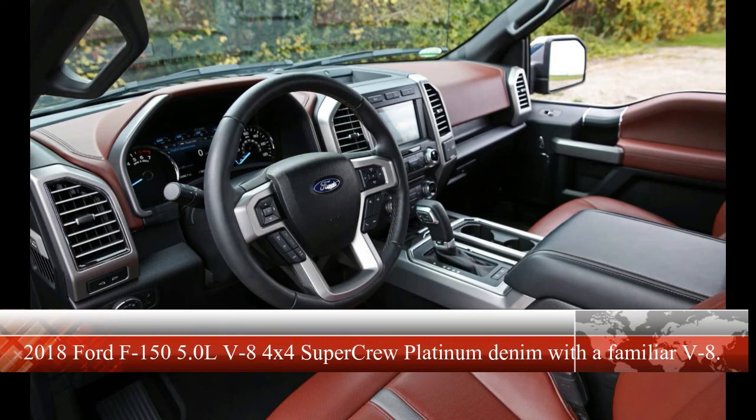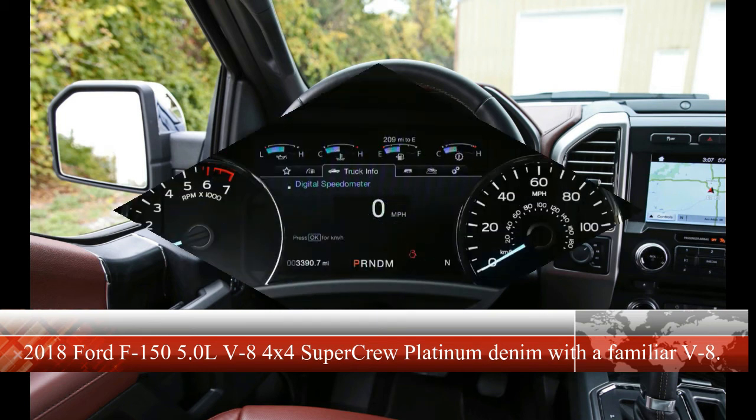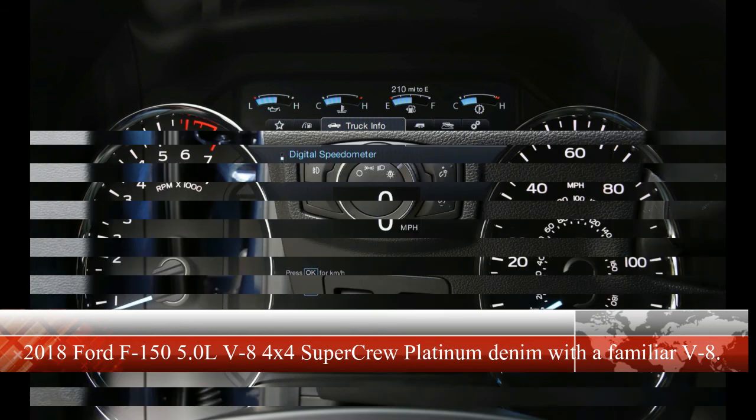Adding Ford's Pro Trailer Backup Assist — which actively steers the truck via a dash knob — would require selecting the $995 trailer tow package or the $1,295 max trailer tow package. Our test truck was rated to pull 9,000 lbs, but you can increase that rating up to 11,600 lbs by opting for the max trailer package and a 6.5-foot bed. Wood-grained interior accents, premium audio, and voice-activated navigation are included with the Platinum trim as standard kit. All in, our F-150 SuperCrew wore an as-tested sticker of $61,745.